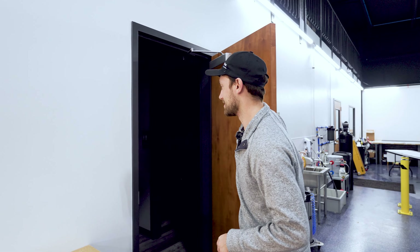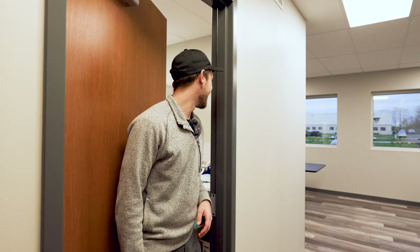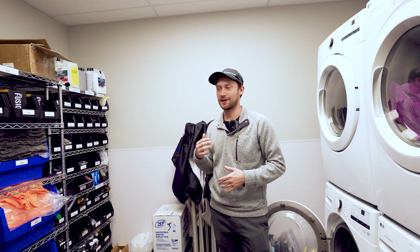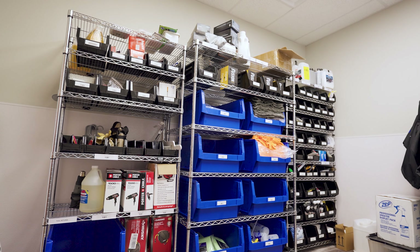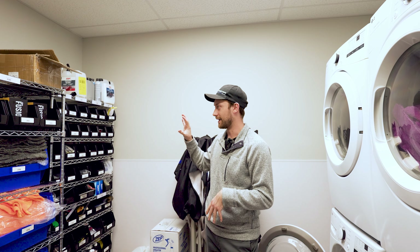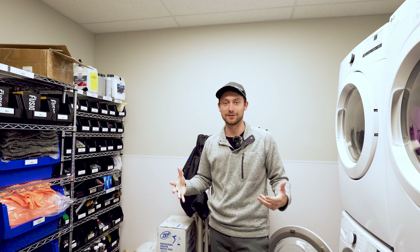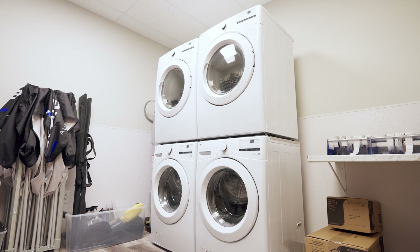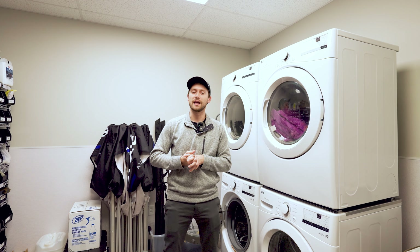The next area is our utility room — it might sound boring, but this is something we're very proud of. Anytime you're running an operation, you want the right supplies at your beck and call. Back here, if any of our installers, detailers, or techs need any type of tool or consumable, they can come back here — it's all labeled and easy to access. They never have to worry about not having a tool they need. We also have two separate washers and dryers, because our paint protection film and window tint installers use different towels than our detailers.